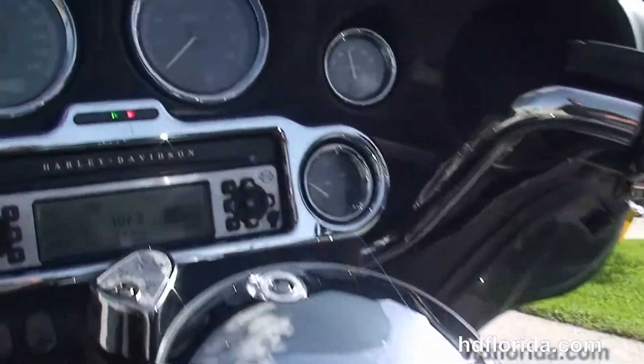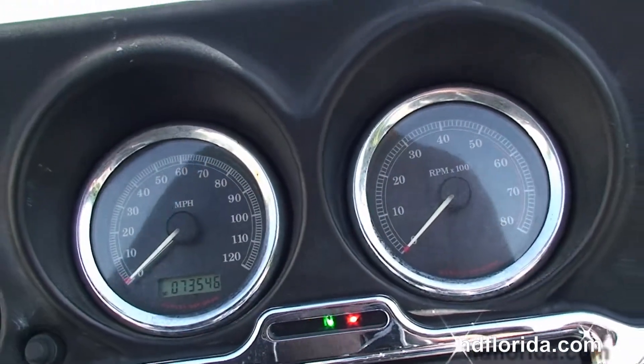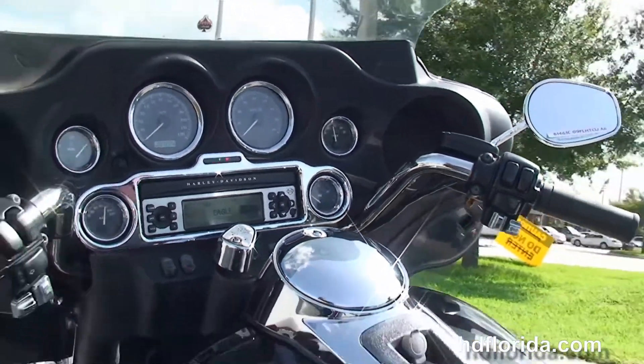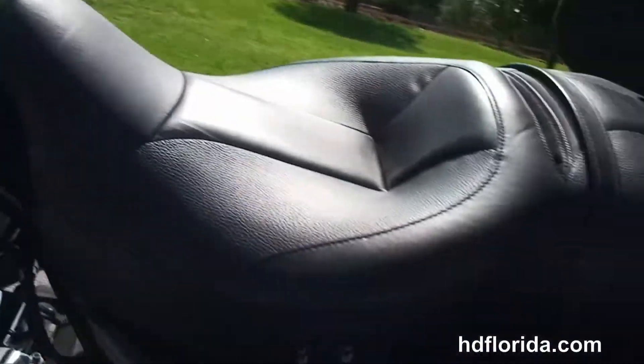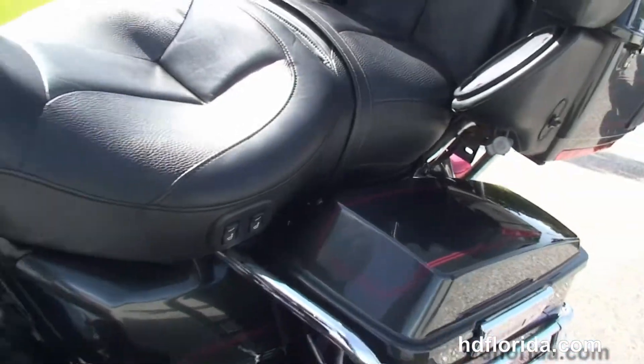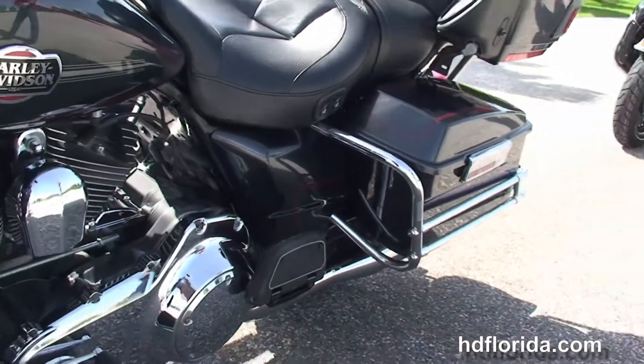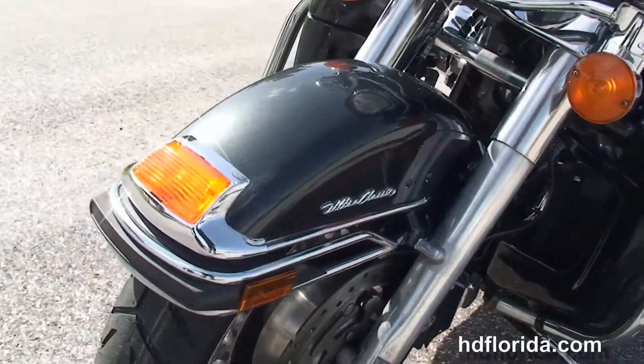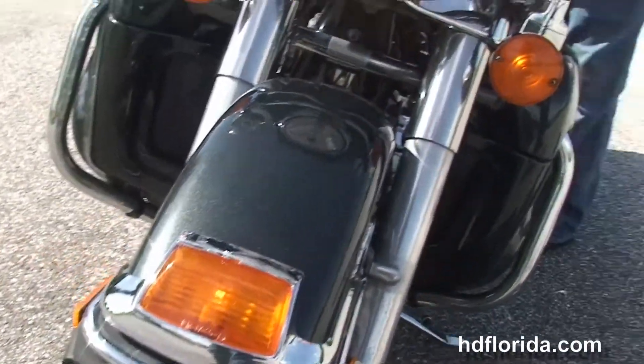We've got the classic Batwing style fairing with a factory AM-FM CD player, a port for an MP3 player, a factory weather band, cruise control, CB intercom, and the upgraded Clockworks windshield out front. It's in black pearl.